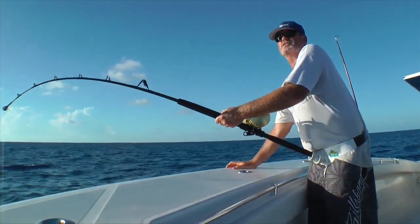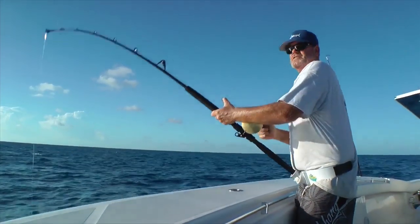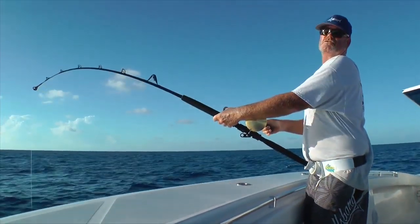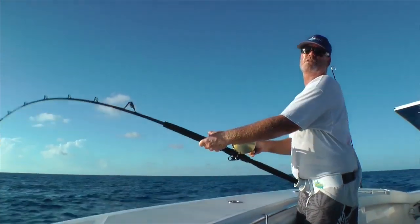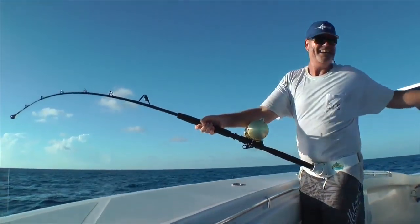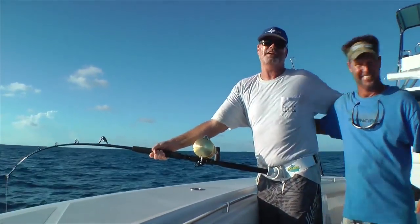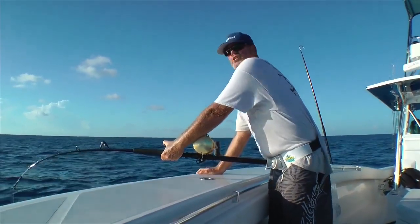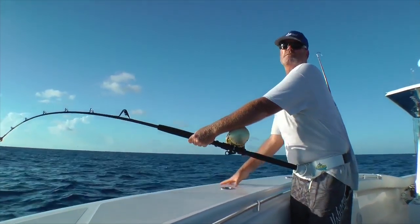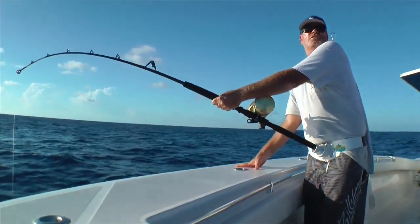This video is yellowfin tunas. Fishing today on the Missing Link, the real jerk, Jack Link's boat, 42 Invincible. I've got my boy over here, Chip Sheehan, getting us tight on some yellows right here. Chip runs a boat called Chips Ahoy, a charter boat out of Boynton Beach. He comes over here a lot and spends a lot of time chasing yellowfin tunas.